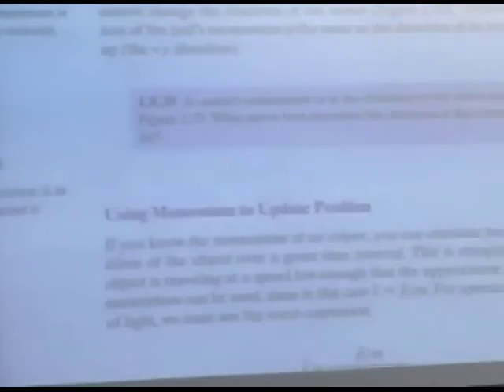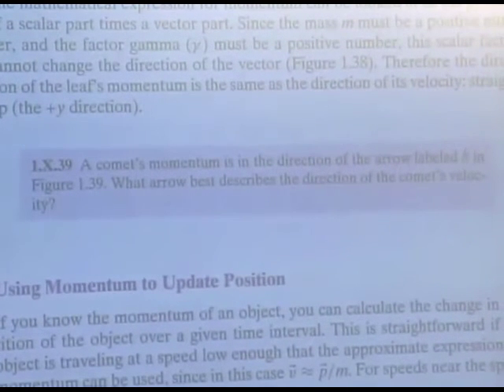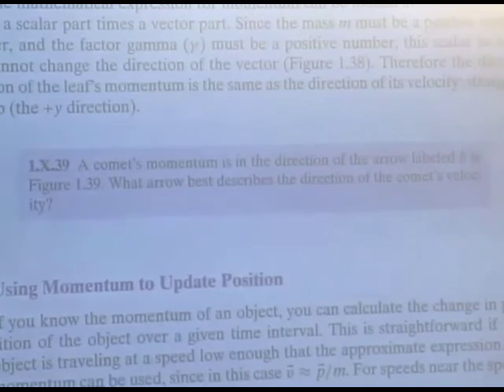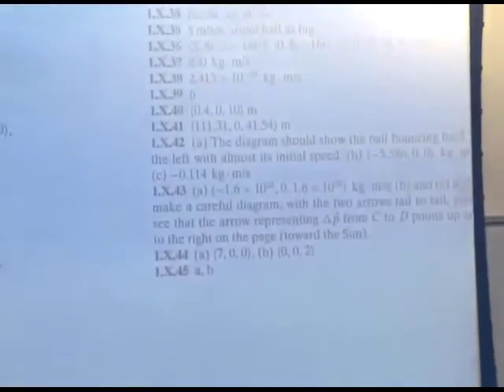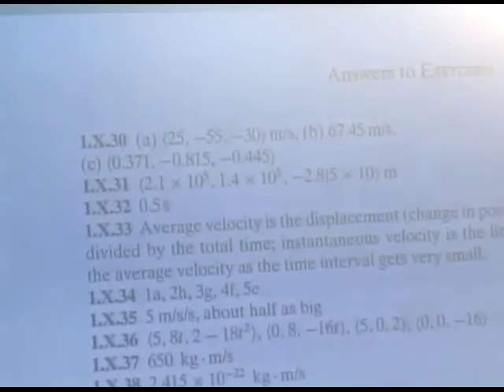Second, there are inline exercises — these purple things. Some of them you'll recognize because they exist in slightly different versions on WebAssign. The nice thing about these inline exercises is that they have answers at the end of the chapter. So you can actually practice things and check your work before going to WebAssign. You can save yourselves a fair amount of time by reading the textbook carefully, doing some of the inline exercises, and making sure you understand the material before you start the homework instead of just thrashing trying things.